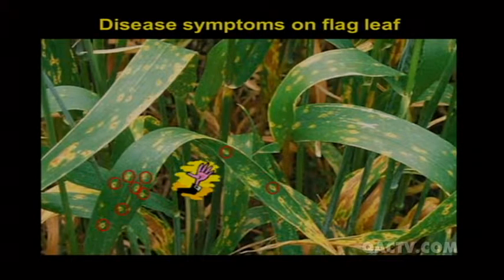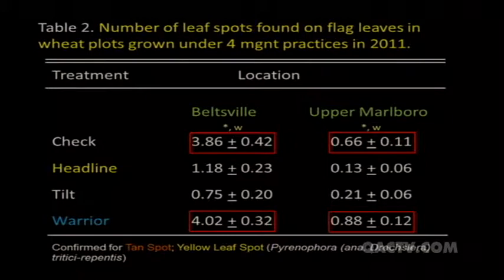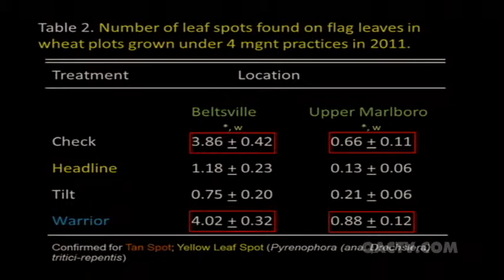We also looked at disease ratings by sampling 100 flag leaves and counting the number of leaf spots per flag leaf. At both Beltsville and Upper Marlboro, the check plots and the Warrior (insecticide-only) plots averaged around four leaf spots per leaf. Headline and Tilt (the fungicides) showed significantly lower leaf spots - the highest being Headline at around one. At Upper Marlboro, disease pressure was slightly lower but the pattern was similar. The fungicides worked well at reducing disease.